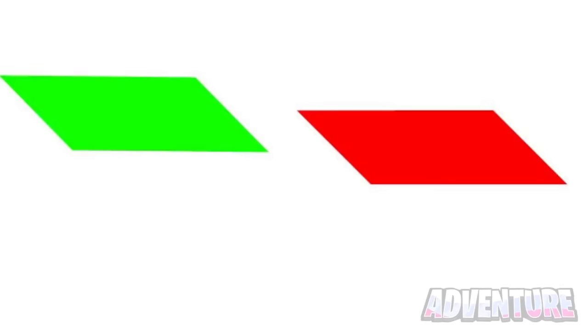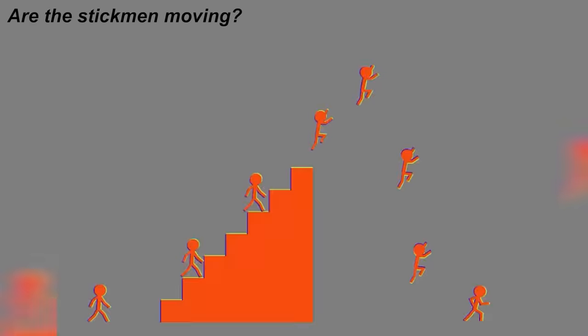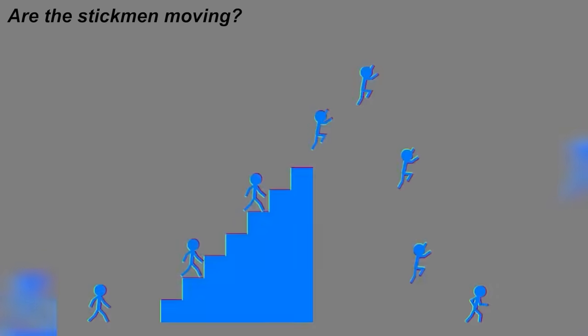We've now got this photo of these stick men jumping — or more like it looks like these stick men are moving. But what if I told you your eyes are being tricked right now? Literally nothing in this photo is moving at all and everything is completely still. You can even place one of your fingers on one of the stick men and you'll realize they don't move at all — how cool is this optical illusion?